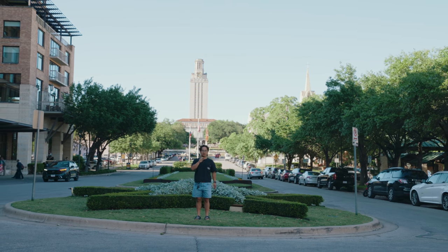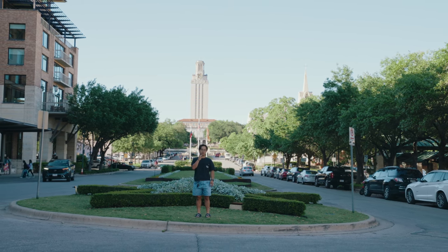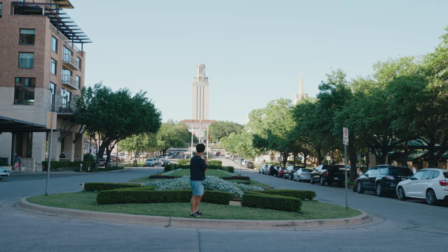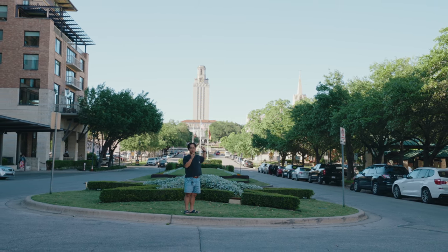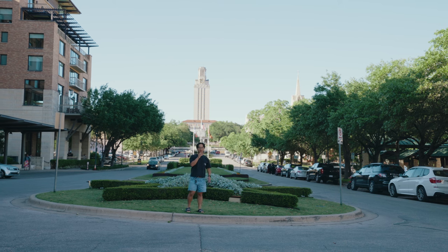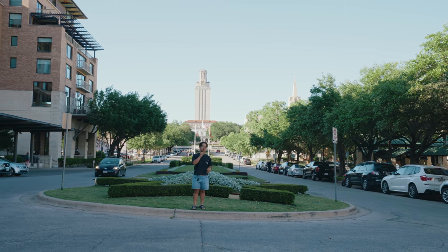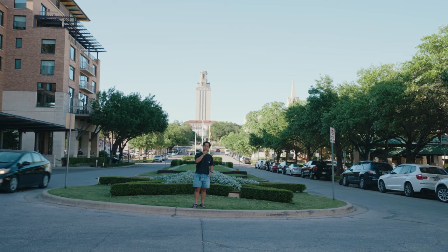Hey guys, welcome back to another video. Today I'm gonna be giving you a campus tour around UT Austin. I'm a junior economics student and in the background you can see the tower — we'll stop by that later. I'm gonna be giving you guys a tour from south to north along our main road on campus, which is called Speedway. So let's go!